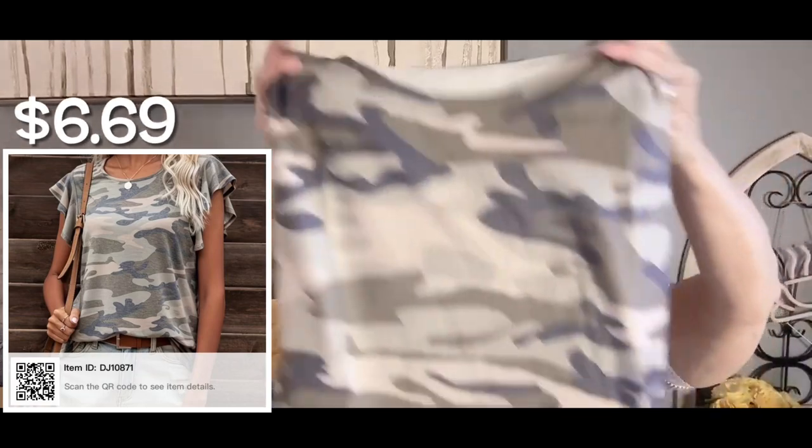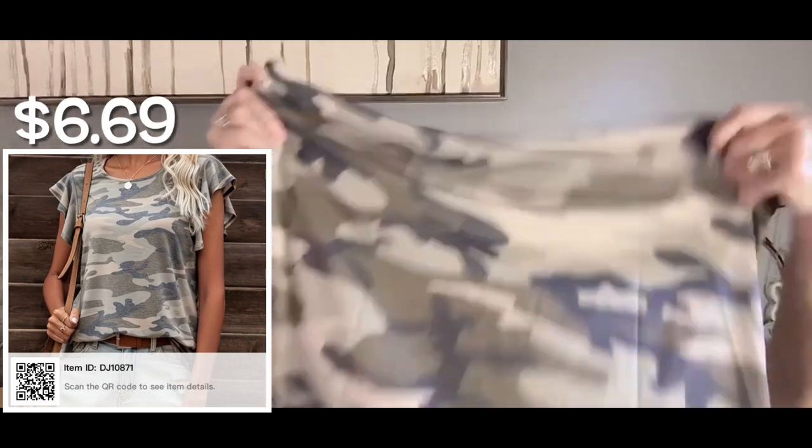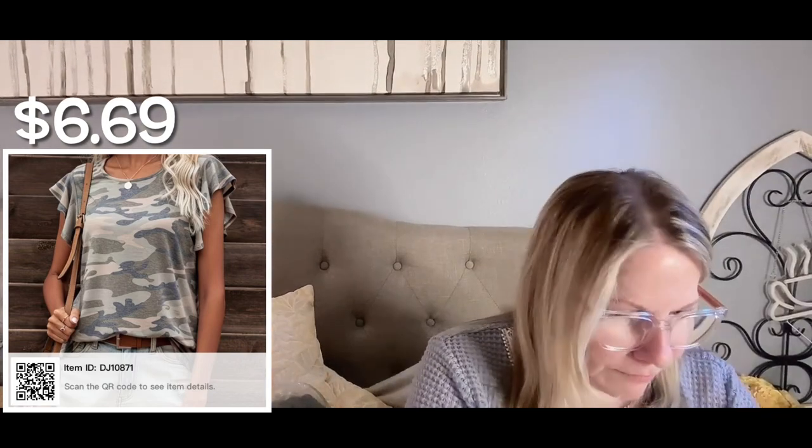Then she got this camo shirt which has that silky, stretchy feel. It's the green-gray color, no tag in the neck, and it's polyester. What's nice is it has a rounded bottom hem and flutter cap sleeves — a little girly flair to it. I'm all excited because I like girly things — pinks and bling!